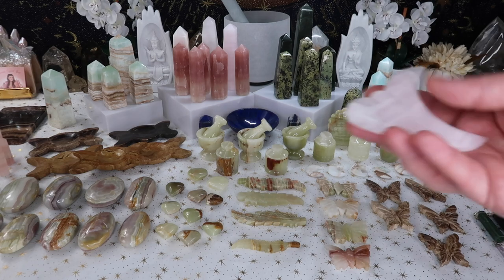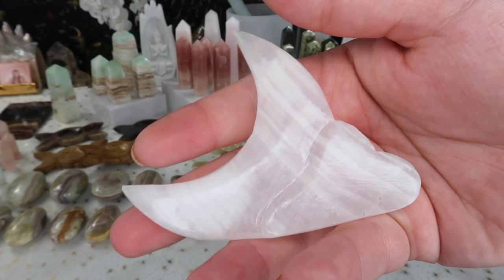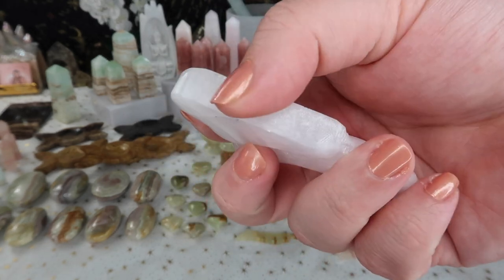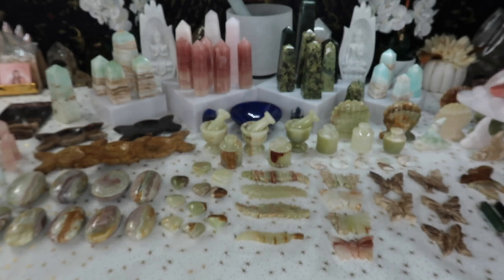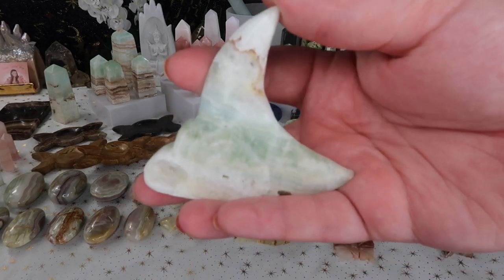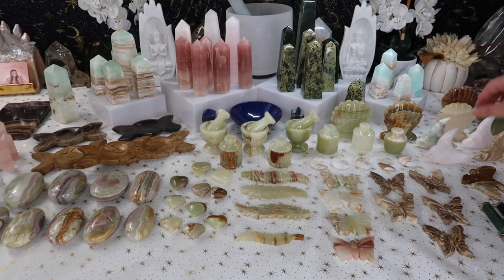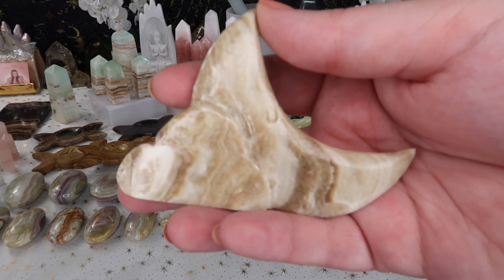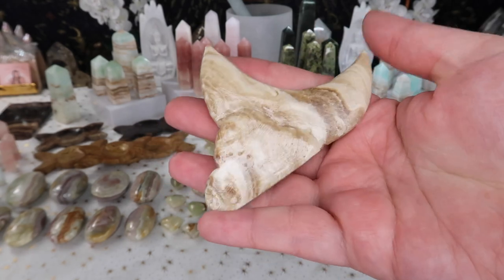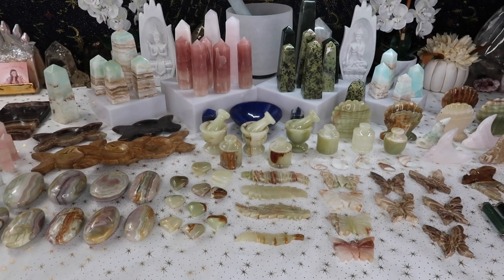I also got some unique moon and cloud carvings. This particular one is pink mangano calcite, and I got them in a little bit of variety. They come flat at the bottom so you can stand them up — again, not something common that you see. I got them in Caribbean calcite, pink mangano, and chocolate calcite. They almost reminded me of something you'd see in a nursery — super fun and flexible, you can put them everywhere.